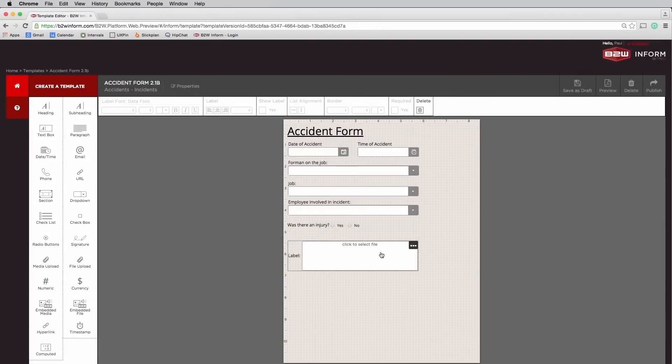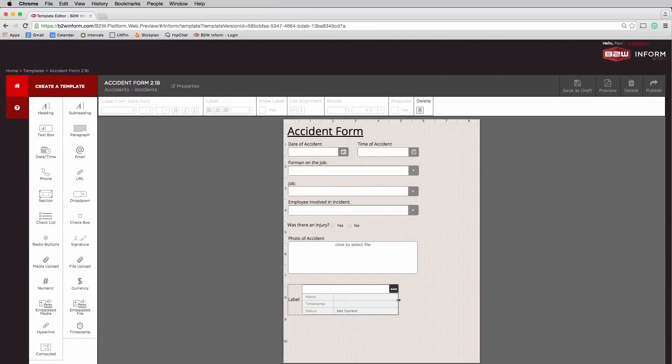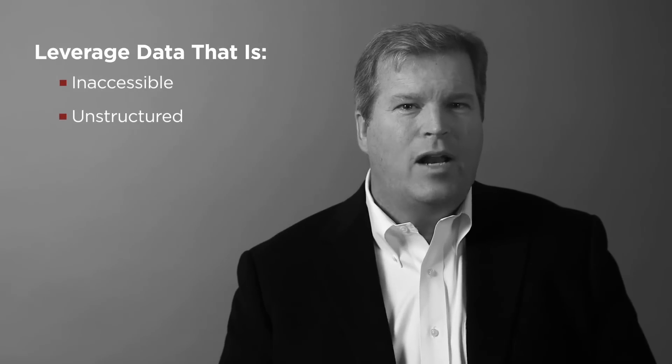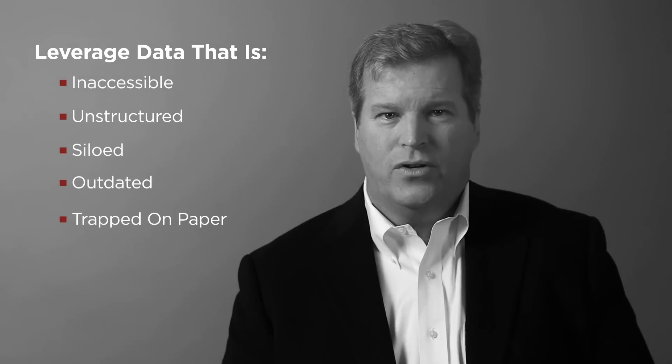InForm administrators create and publish form templates in minutes with drag-and-drop simplicity, building in rich content and advanced functions. Dynamic custom forms open up opportunities to redesign inefficient processes, and an enterprise-wide system eliminates the common issue of data that is scattered across the company, unstructured, siloed, or trapped in static documents.